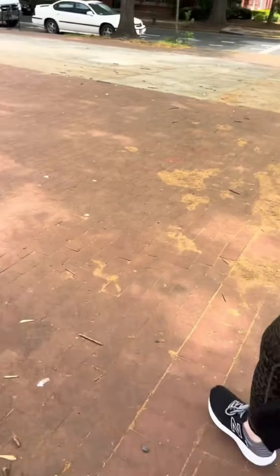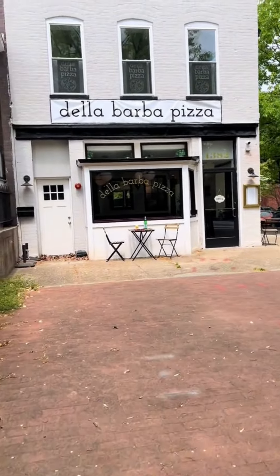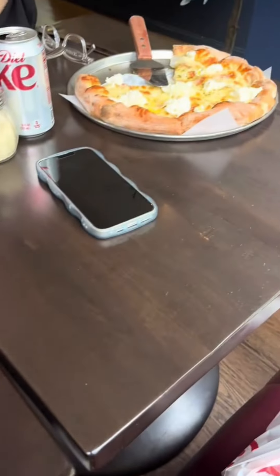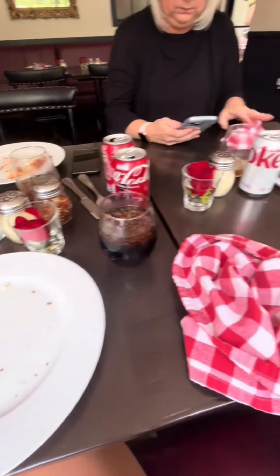Then we stopped for lunch at this little dive called Della Barba Pizza. It was literally the cutest little pizza diner ever, and we got two pizzas to split between the three of us. And believe me when I tell you, we devoured that pizza — it was so good.